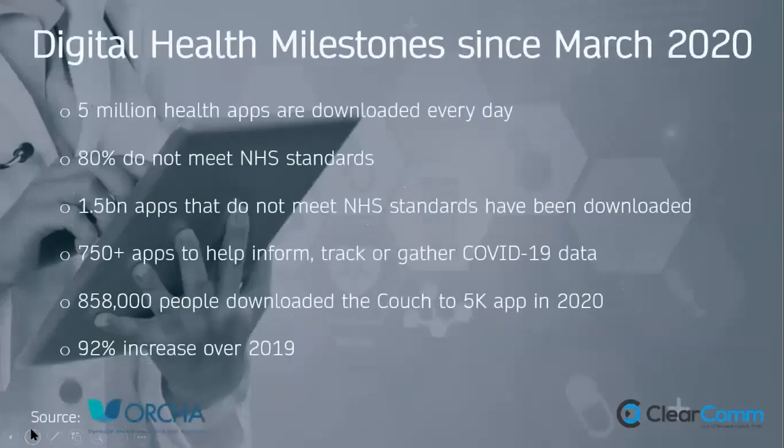From March last year we've seen very apparent digital health adoption. Around 5 million health apps are downloaded every single day, and 80% of those apps don't meet NHS standards — important when we're talking about NHS standards with the DSPT today. 1.5 billion apps that don't meet NHS standards have already been downloaded, and there are 750 or more apps to track COVID-19 data. Approaching 900,000 people in the UK downloaded the Couch to 5K app in 2020 — a 92% increase on 2019 — but that app is collecting health data constantly.